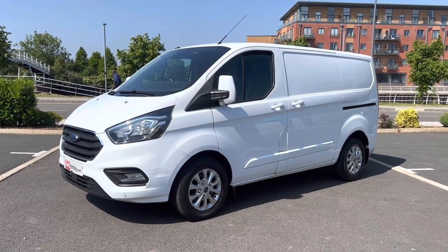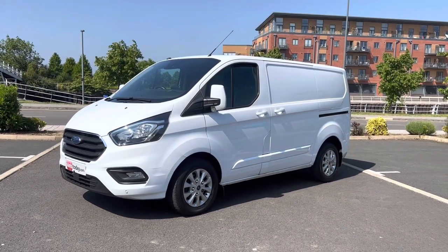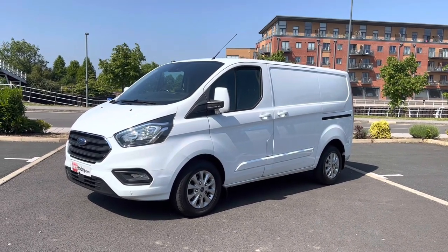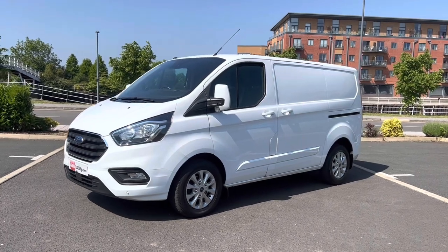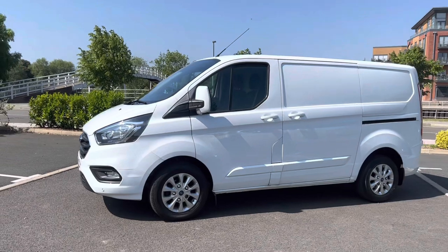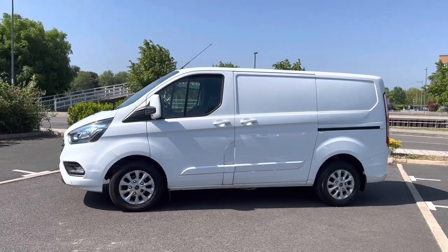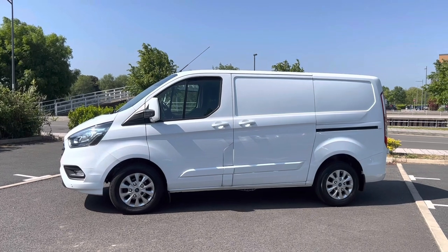This is the 2 litre TDCi 130 brake horsepower Euro 6 Limited version. Euro 6 means if you're going into any of the emission zones there's no charge to pay — that's a Brucey bonus. And Limited is their top of the range specification, so really nice spec on these vans.